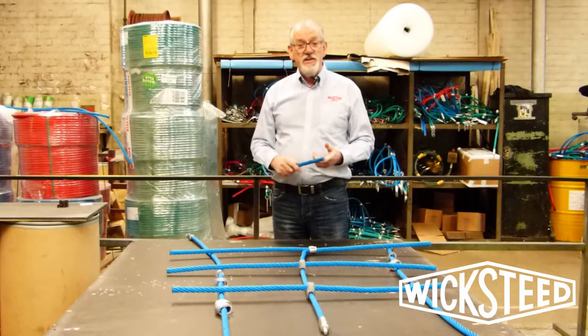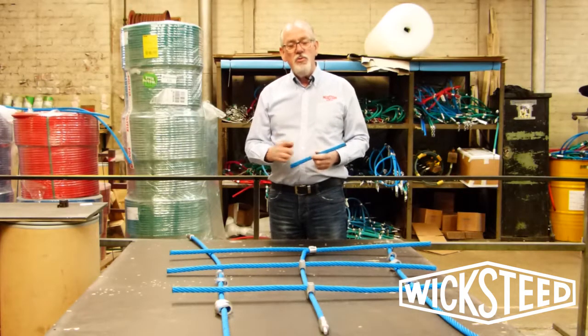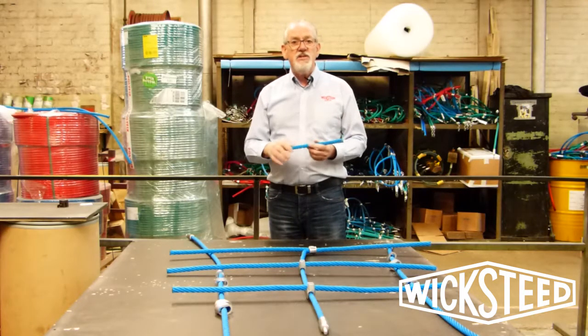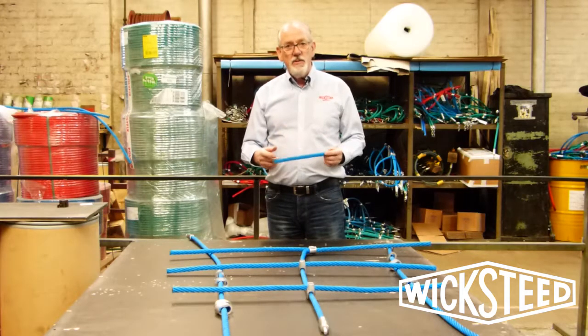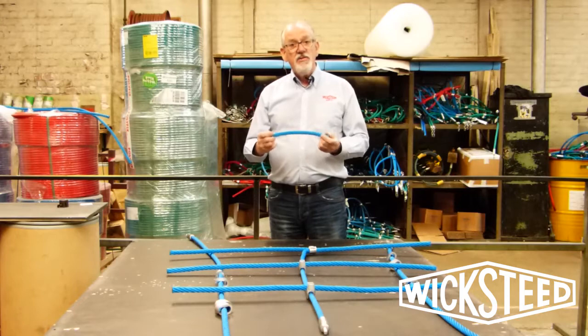Now it's a little known fact that at Wicksteed we do make our own net structures, and the main benefit of that to you is that if you have a net structure from us, and over a period of many years if a particular section of that net wears out, then you can send that net back to us and we can replace just that one section, making it nice and cost-effective for you.